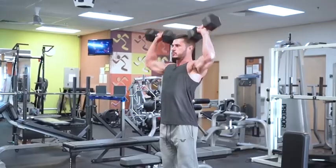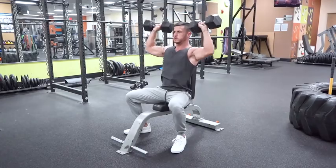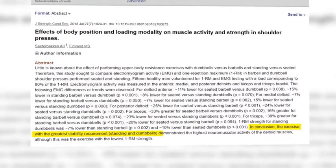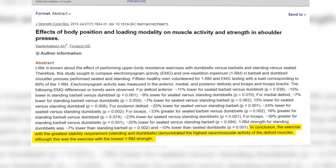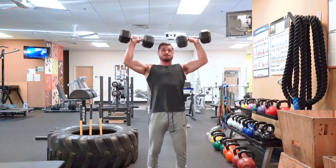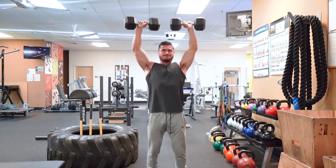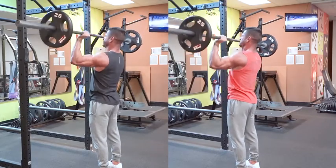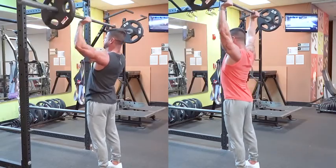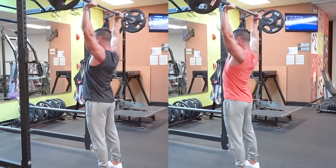The overhead press doesn't just stimulate the obvious muscles — it also helps strengthen the lats through heavy eccentric loading, engages the legs as stabilizers, and increases core strength. Overhead pressing variants include the seated barbell overhead press, standing dumbbell overhead press, and seated dumbbell overhead press. According to research, the standing dumbbell overhead press does the best job at activating all three delt heads. I recommend performing some form of overhead press two times per week, alternating between heavier days in the three to six rep range and lighter days within eight to twelve reps.